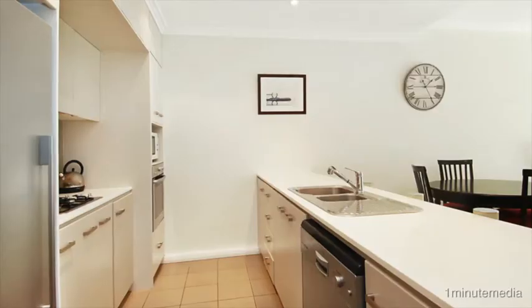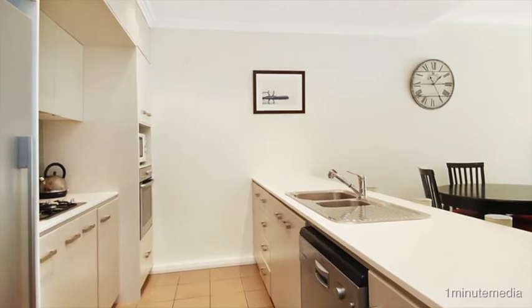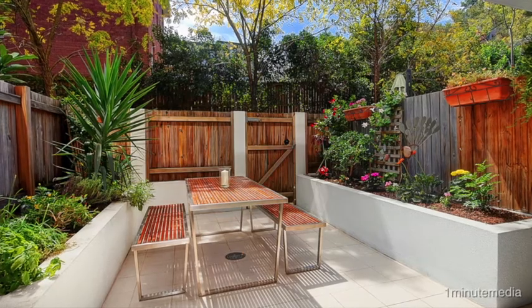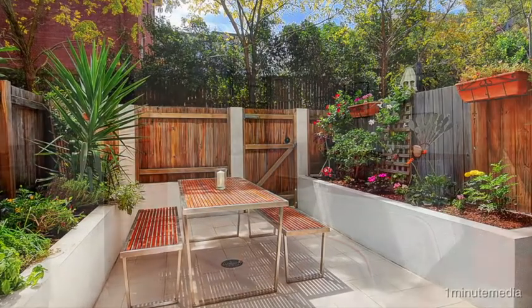An open-plan kitchen dining with Caesarstone benchtops, stainless steel appliances, and a sun-drenched north-facing picture-perfect courtyard at the front. A spacious patio at the rear gives plenty of room for entertaining.